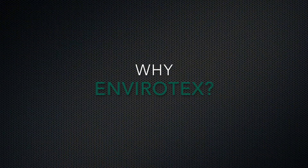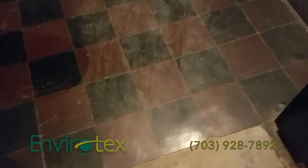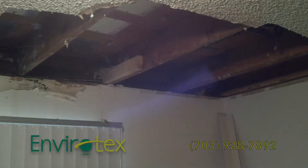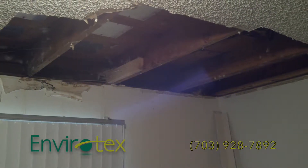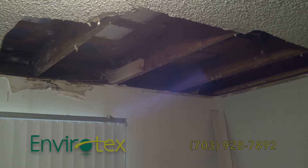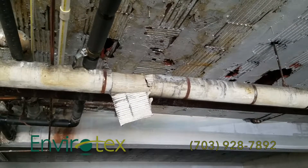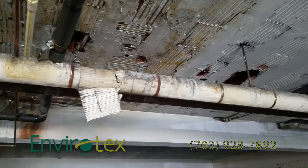Why Envirotex? Envirotex specializes in testing and removal of vinyl asbestos tile and linoleum flooring, transite pipe, siding and roofing, duct work, stucco, texture coat, drywall, acoustic and popcorn ceilings, lath and plaster, fireproofing, pipe covering, and mag piping and mag block.